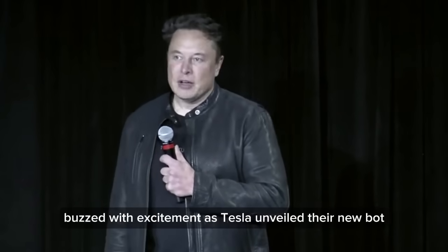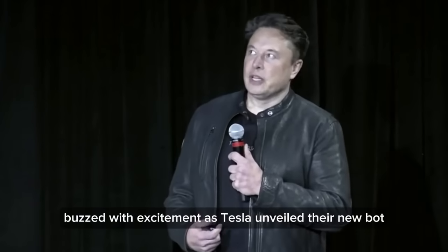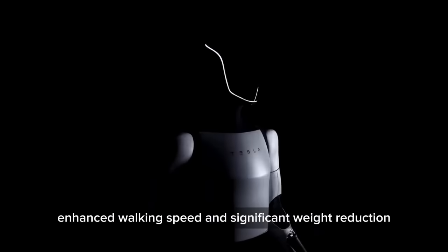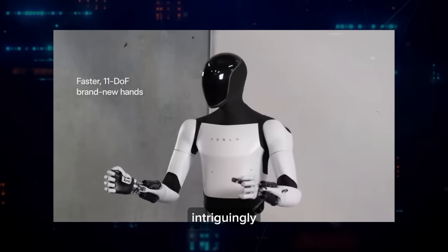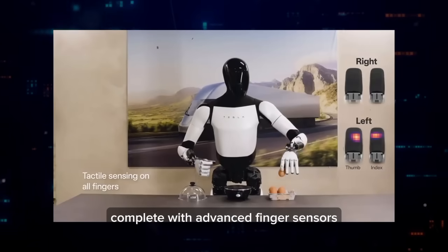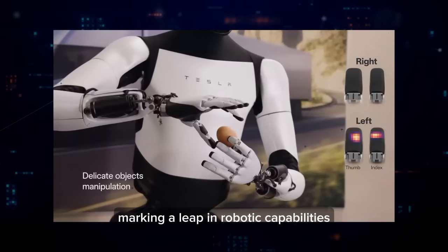Last week, the tech community buzzed with excitement as Tesla unveiled their new bot. This next-gen marvel impressed with its enhanced walking speed and significant weight reduction. Intriguingly, it now boasts refined hand dexterity, complete with advanced finger sensors, marking a leap in robotic capabilities.